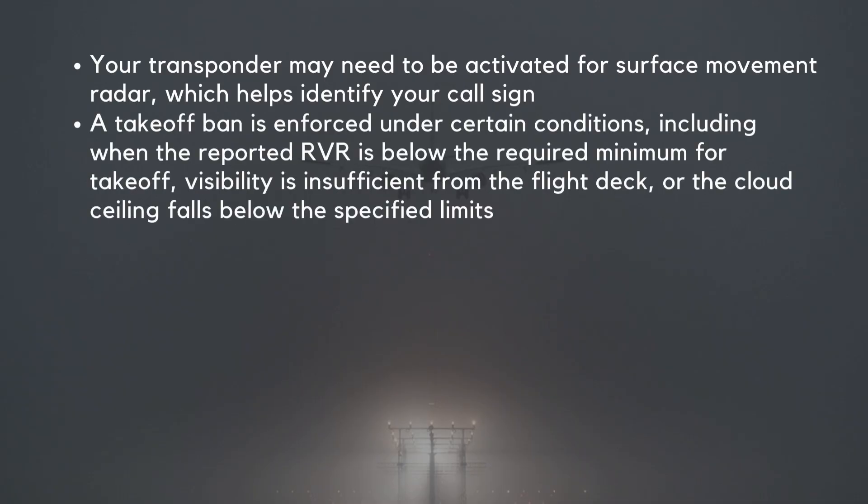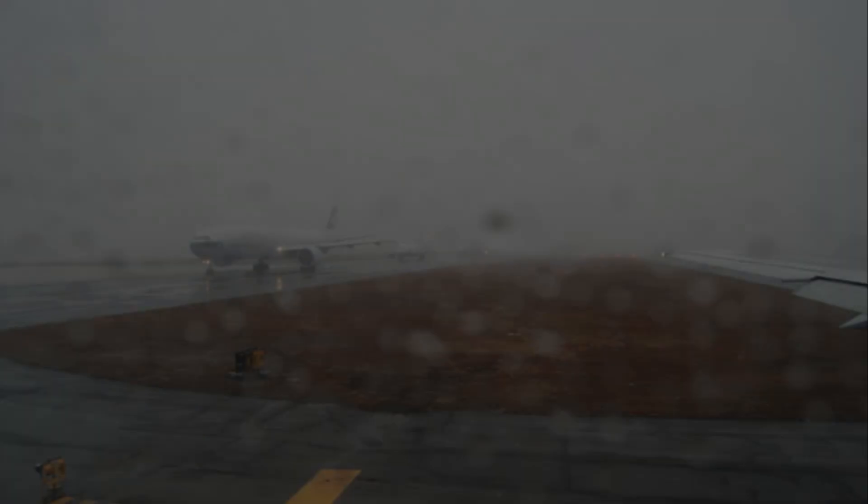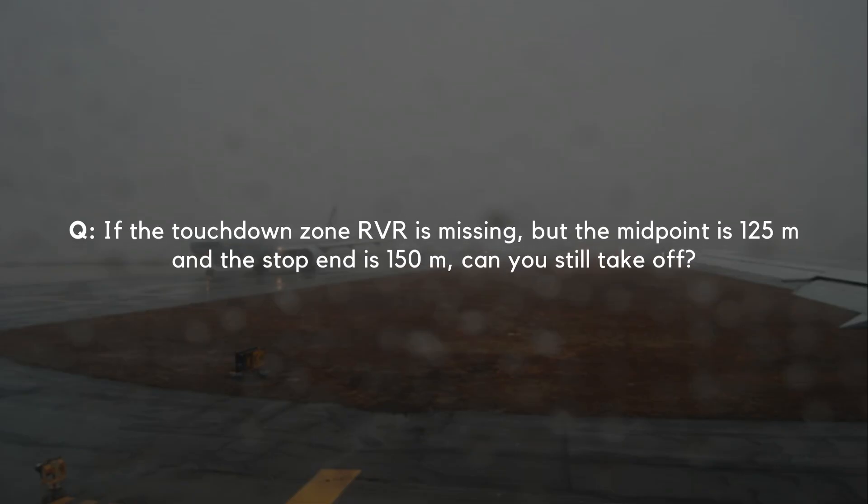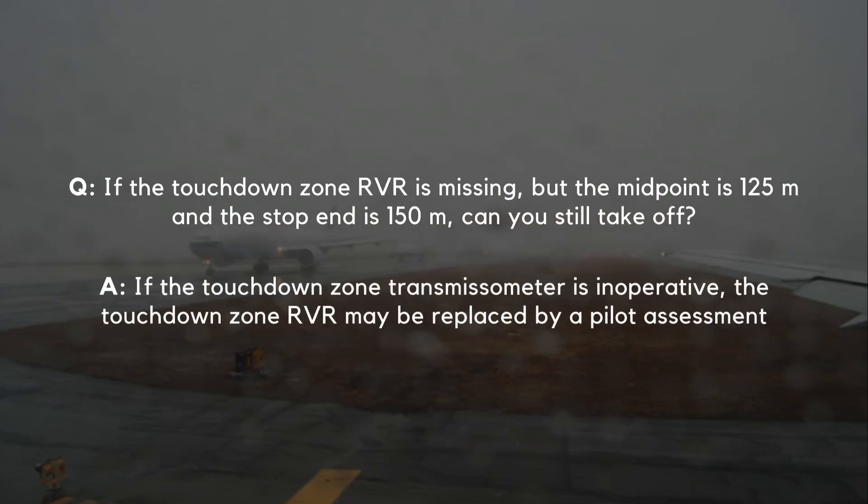A take-off ban is enforced under certain conditions, including when the reported RVR is below the required minimum, visibility is insufficient from the flight deck, or the cloud ceiling falls below specified limits. For example, with RVR values of 125, 100, and 150 meters, take-off is prohibited unless the minimum RVR of 125 meters is met across all three sections, in addition to meeting other airfield-specific requirements. If the touchdown zone RVR is missing but the midpoint is 125 meters and the stop end is 150 meters, can you still take off? If the touchdown zone transmissometer is inoperative, the touchdown zone RVR may be replaced by a pilot assessment.